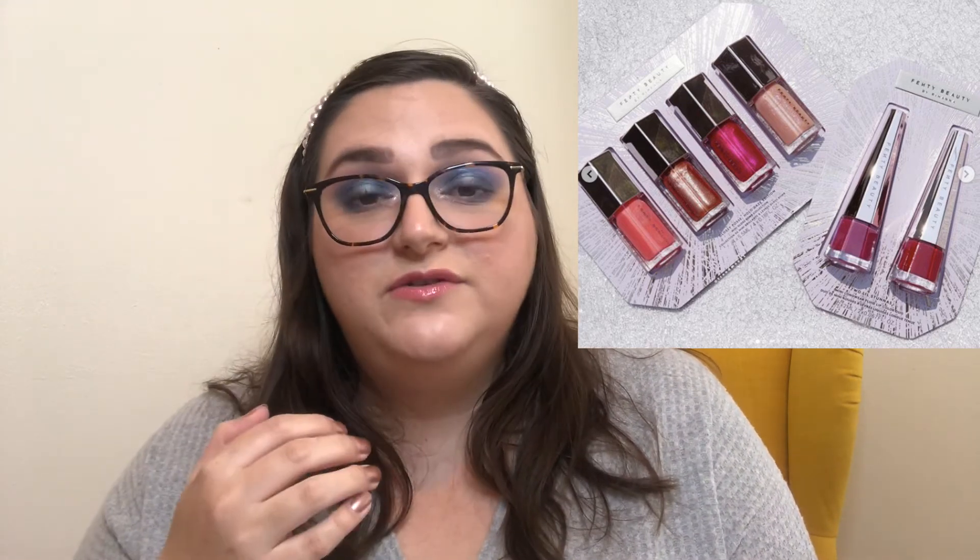So Fenty Beauty is coming out with another Glossy Posse Gloss Balm set with four brand new shades, and these look absolutely stunning. I don't know if I'm going to be picking these up. I do like these colors more so than the Gloss Balm shades from last holiday season — I think these are overall so much prettier. But I don't know if I need it. Fenty's Gloss Balm formula is very sheer; it doesn't have a whole lot of color payoff. It's very beautiful on the lips, but once you have one of them, you kind of have all of them.